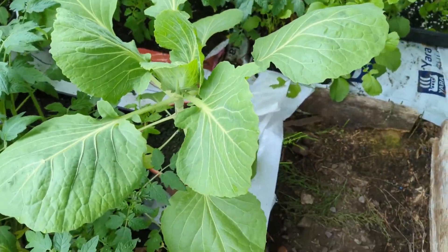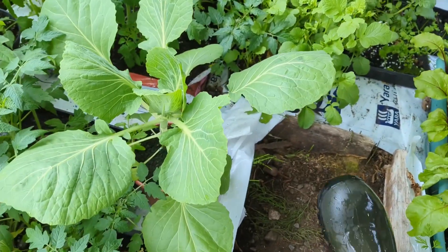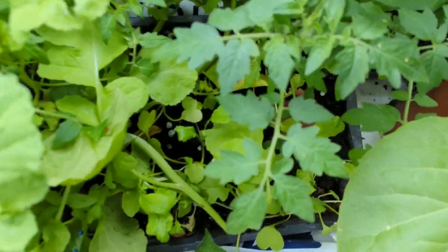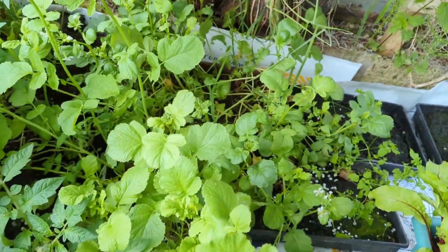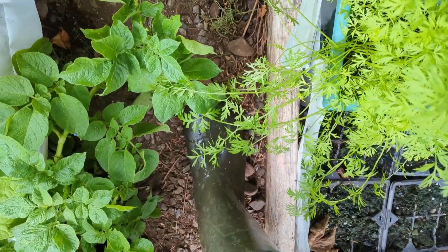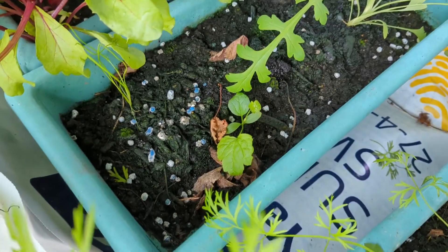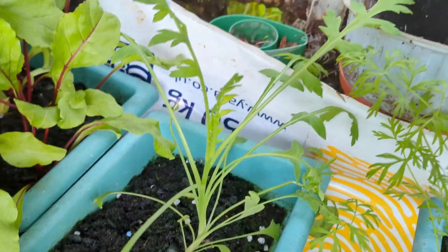That is my one cabbage that survived, and it is growing really really well. That's radishes — I need to lift that out. That's more tomato, those are tomato, those are radishes. Those are beetroots — they're massive as well. That's meant to be spring onion but I'm pretty sure it's just weeds — that is grass and that's something else.